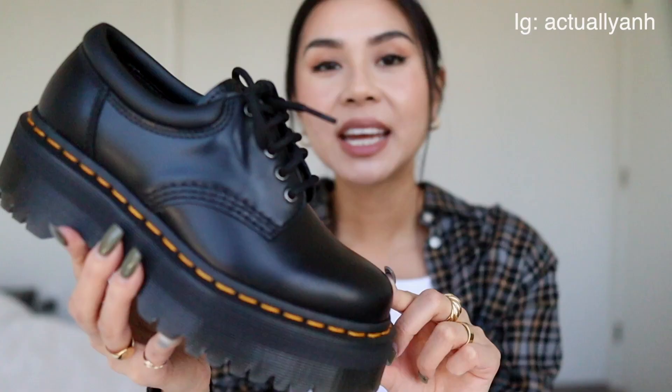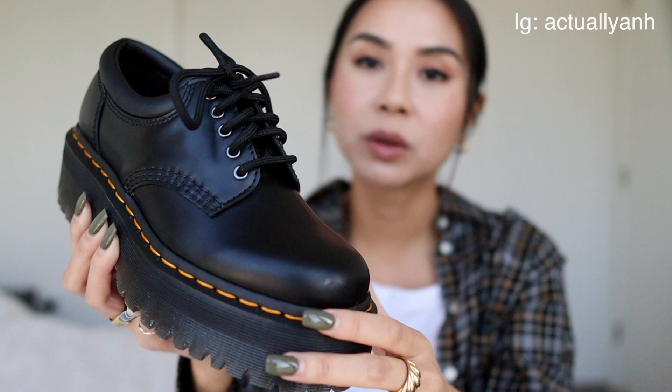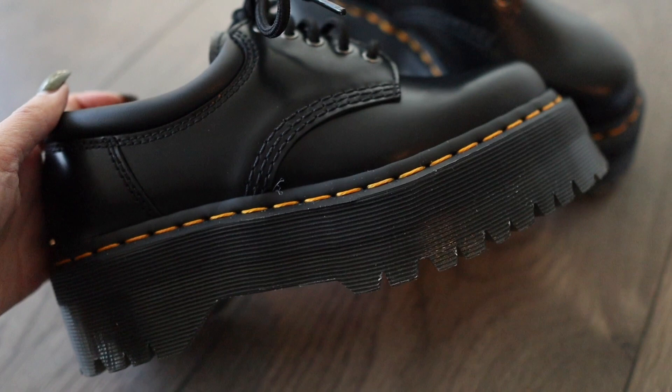The 8053 style looks very similar to the 1461s. They have this low ankle, five eyelet holes for the shoelaces, and the leather is a really nice smooth leather that makes it easy to clean. The reasons I had to have these: I love the platform soles and the padded collar. The platform bottom is one and a half inches, which gives me a little boost — very similar to the Jaden Doc Martens. I love how it adds a few inches to my height and makes me look a little taller. It's so fun to wear because it's so chunky and big.